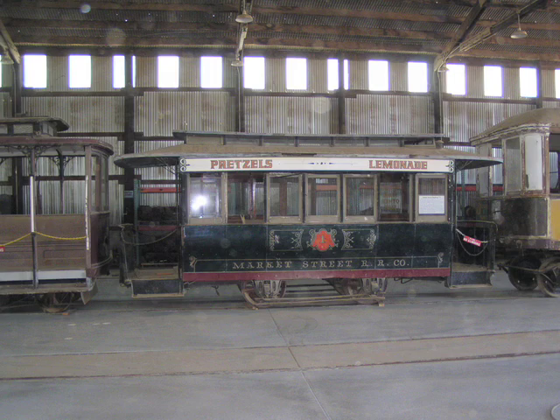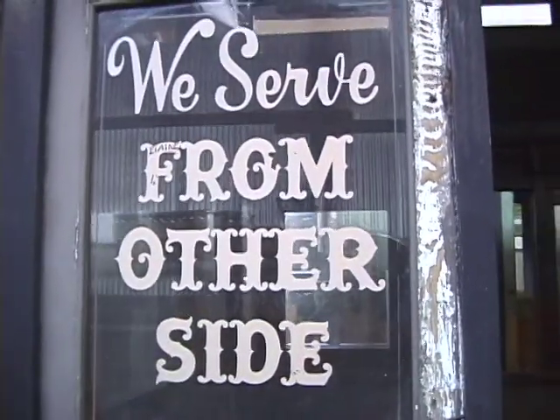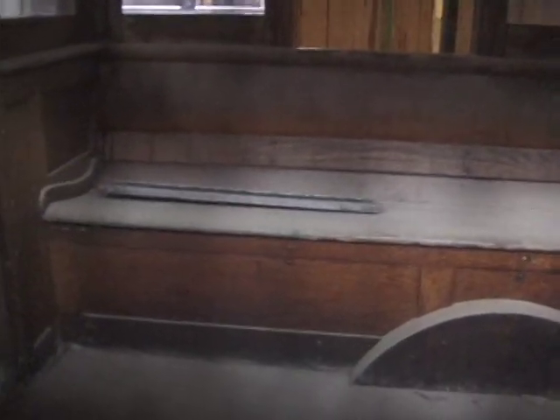Walter Knott collected this and used it as a food serving place. That's why it has pretzels and lemonade on the letter board. The interior of the car is quite original. It was pretty much unchanged at the park, and when we got it, it had a serving counter covering over the bench seats because they had been using it to serve refreshments. When it came to the museum we removed the serving counter and were delighted to find the original bench seats were still intact.